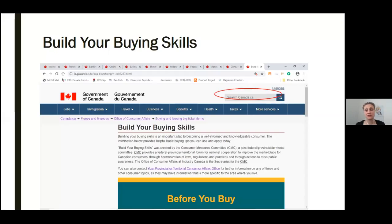Spending money can be stressful and intimidating. Sometimes you need to purchase expensive items and services. Other times, you just want to add a bit more comfort to your life. There are things to think about before and after you buy, so that you feel good about your purchase and make the right decision for you. This first website, Build Your Buying Skills, offers things to think about before and after you buy.